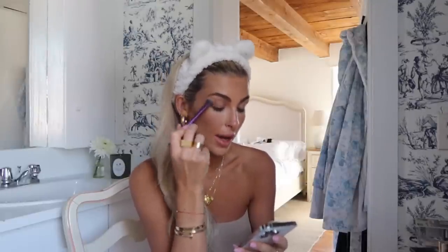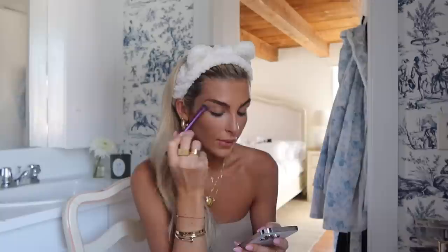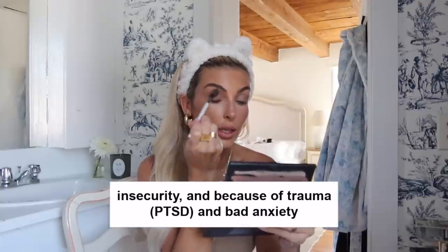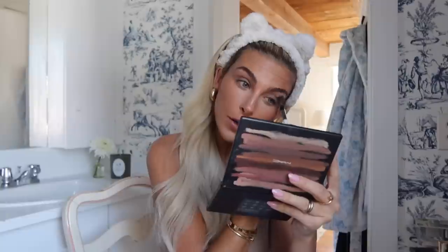Someone asked: how have you overcome insecurity? I've seen you grow up so much in the past three years. That's so sweet — what a great question. I honestly could talk about that for a while. I'm going in with this MAC palette called Art Library Nude Model with these grays on the outside. I am definitely not as insecure as I used to be. There were points in my life where I was literally a shell of a person — the first thing that comes to mind is my first serious relationship in my adult life.